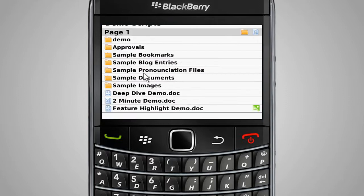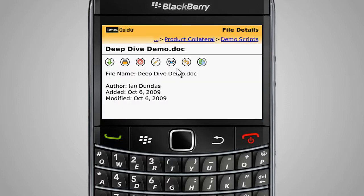Easy access to file details enables the user to know when and by whom the document was created and modified. Users also have the ability to download the document to the BlackBerry smartphone, check out the document in Quickr, as well as delete, edit, view, replace, or preview the document.